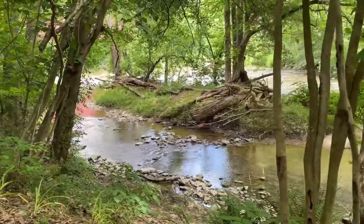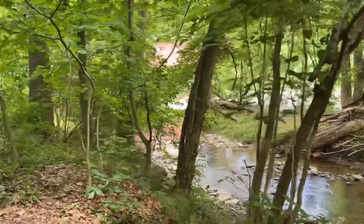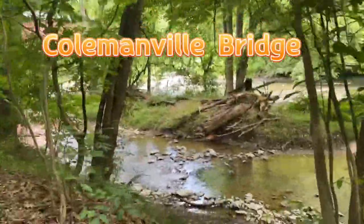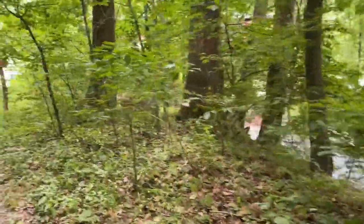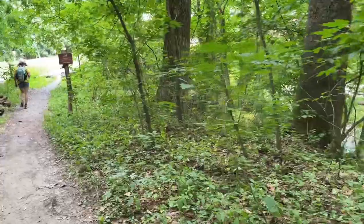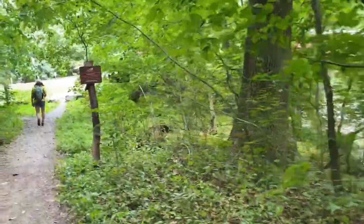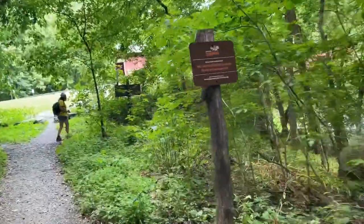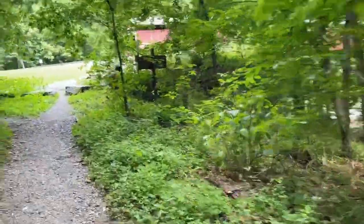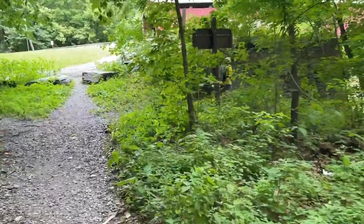We're almost to the end and we're coming up to this bridge — I think it's Coleman Bridge. It's got a pretty little stream leading up to it. Apparently this bridge is 172 feet long and it was destroyed at one point by Hurricane Agnes, but it's had all the upgrades and repairs. So we're going to come up here and go along — it's sitting pretty high up above the water.